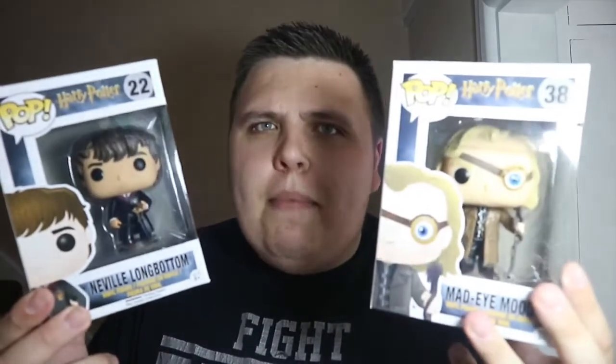I really like the way Mad-Eye Moody looks in pop form, so I'm really glad to have him in my collection. I think he's a great little pop and I'm really pleased to have him. He'll be displayed out of box. If you want a review on Mad-Eye Moody, hit that like button and I'll bring you reviews on both Neville and Mad-Eye.